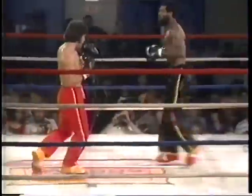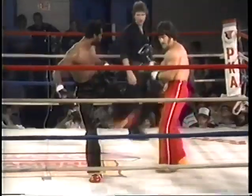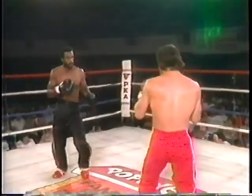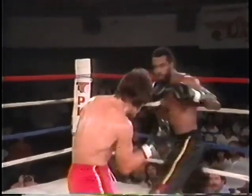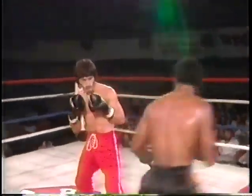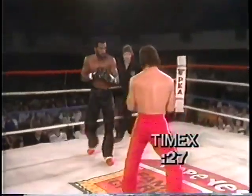Nice follow-up by Oliver Miller that time. Good counter-moving, good timing. Oliver Miller looks to be a pretty talented athlete. If he can keep from getting hit with the big right hand, he can sure give Gene McComb some problems.